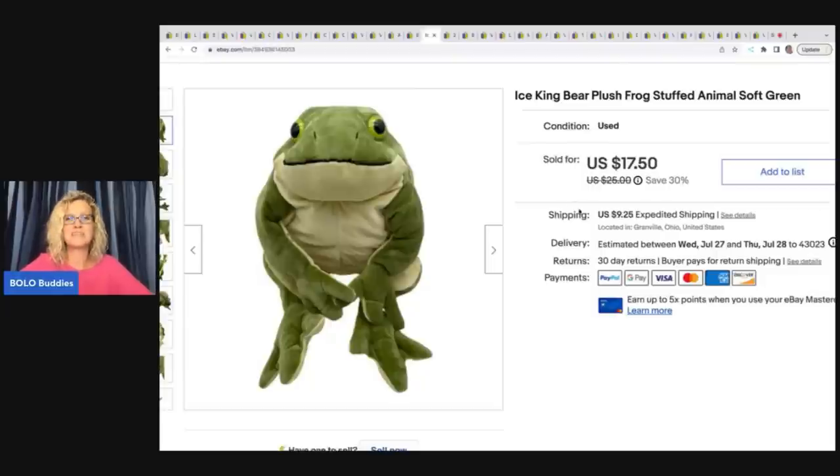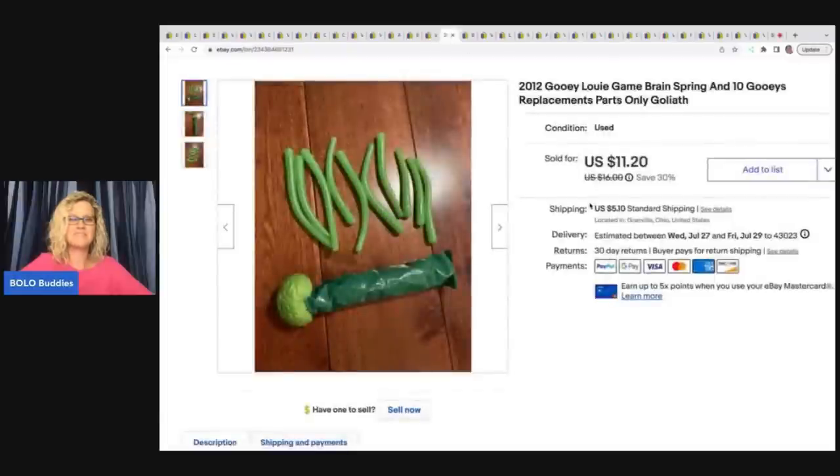This is an Ice King Bear plush frog stuffed animal — he's super cool. He also came from the Goodwill bins and I sold him for $17.50 plus shipping.